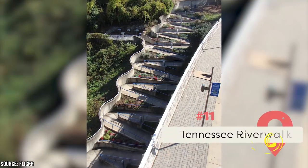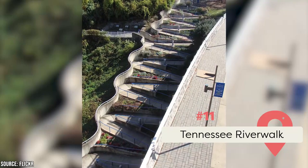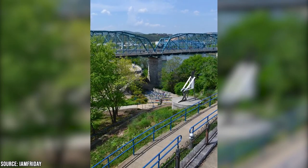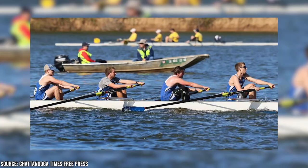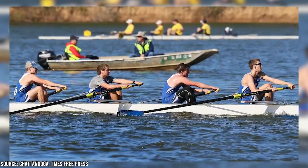If you love the great outdoors but crave the security of an urban setting, you'll love the recently renovated Tennessee Riverwalk. This beautiful 13-mile greenway runs right through downtown Chattanooga and offers space for a wide range of outdoor activities — biking, walking, skating, running, and boating. Depending on the time of year, live music events, boat races, and markets are held here.